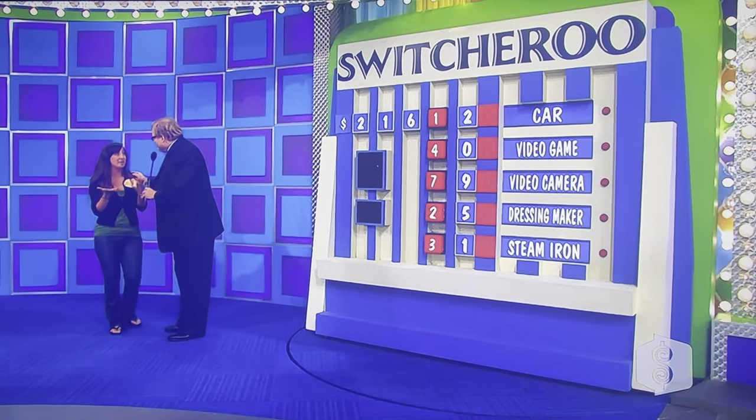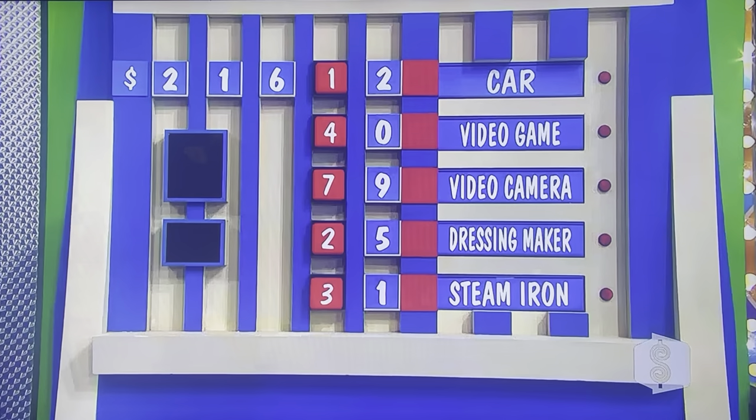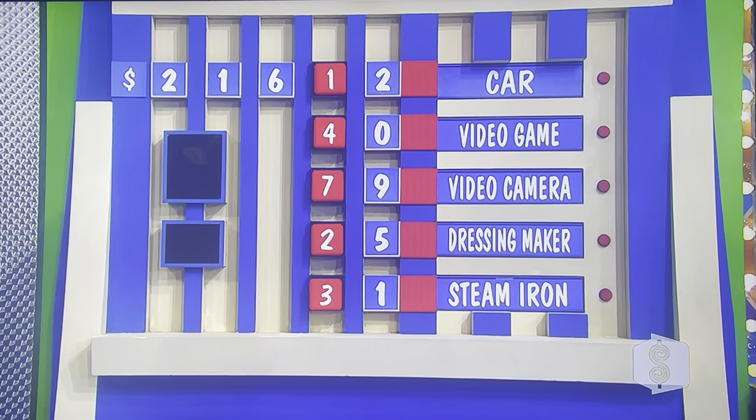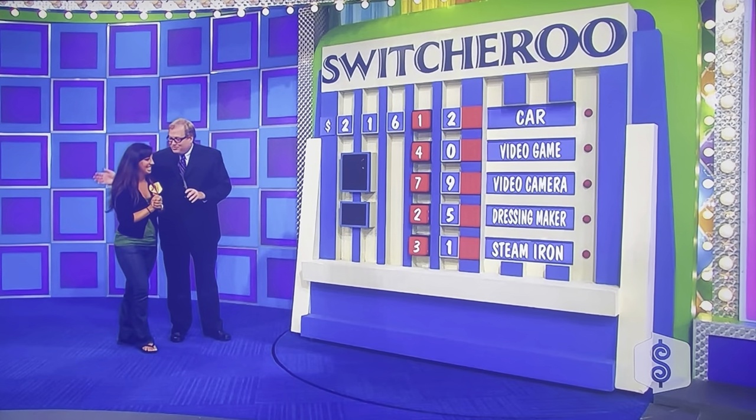You have one right. That could be the car. Now Nina, here's the thing — it's called Switcheroo. You can, right now, if you want to, change any blocks you want. Maybe if you're on the video game and you really want the dressing maker, or you can keep them all where they are and hopefully the one is the car. You can switch whatever you want. You don't have to touch the car one. You can touch any one you want. You only have one right, and you have 30 more seconds. Ready? Go.